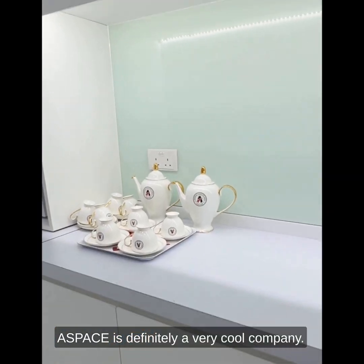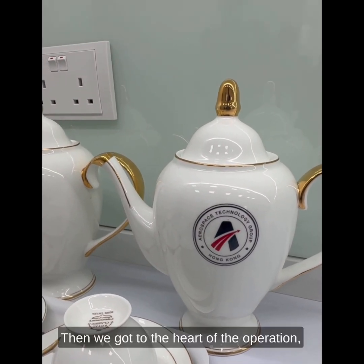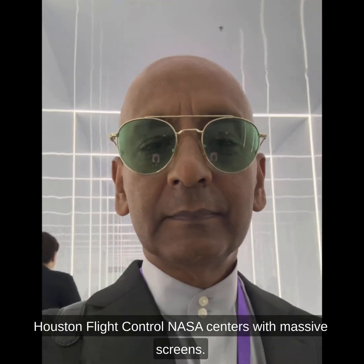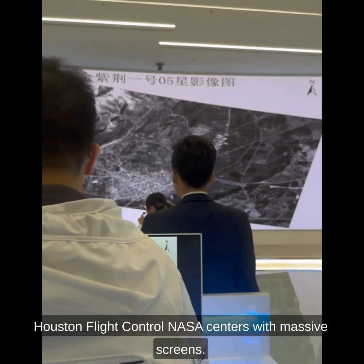A-Space is definitely a very cool company — they even have their logo on their teapots. Then we got to the heart of the operation, which is a pair of giant chambers that look like Houston flight control NASA centers with massive screens.